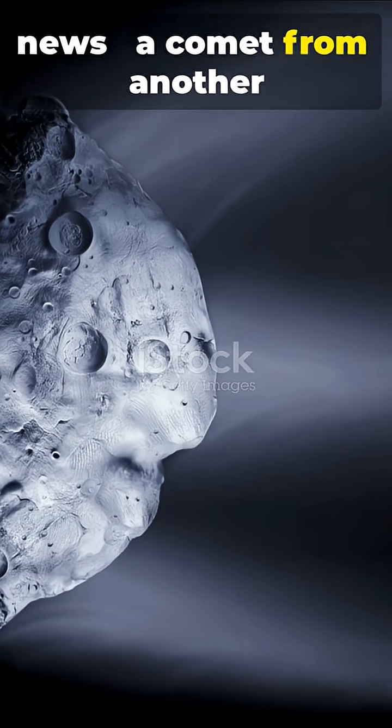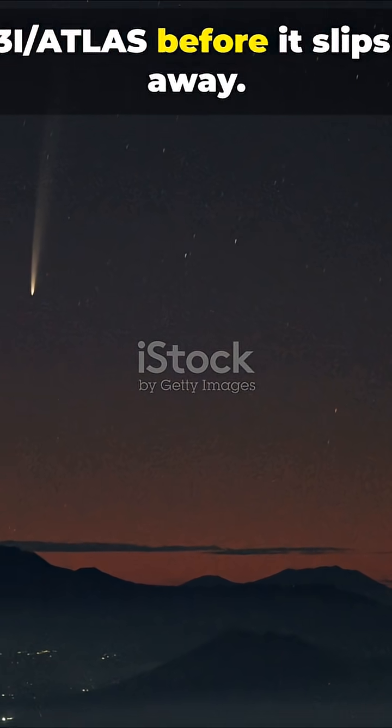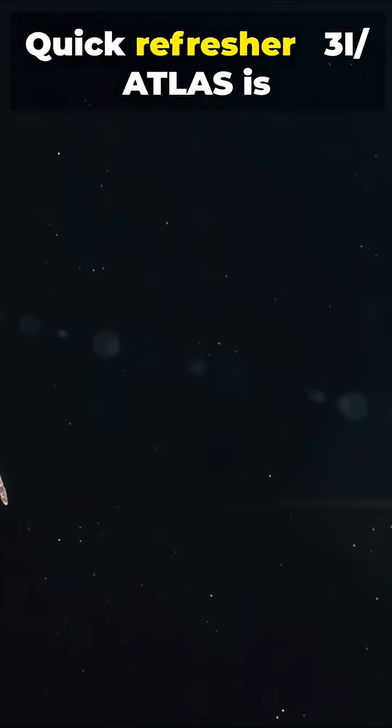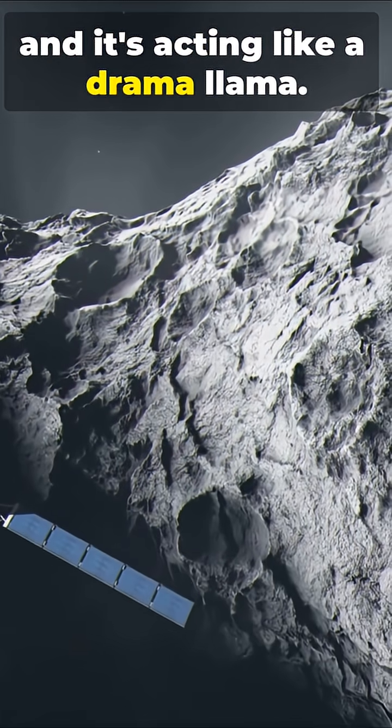I'm sure you've heard the news. A comet from another star is glowing green. Here's the speedy scoop on 3i Atlas before it slips away. Quick refresher: 3i Atlas is only the third confirmed interstellar object we've seen, and it's acting like a drama llama.